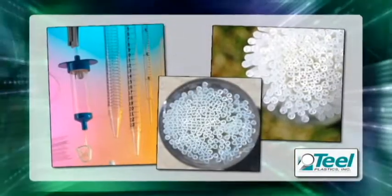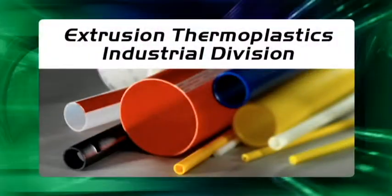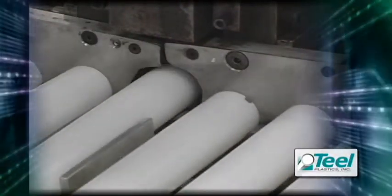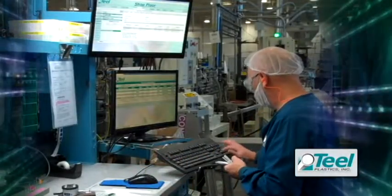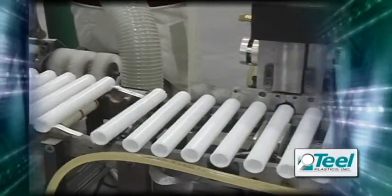Teal's industrial division produces cores which meet clean room manufacturing requirements. The high-tech films wrapped on these cores are used in LCD televisions, computer displays, digital film, and safety glass. Teal's precision nylon and multi-layer tubes are also a perfect fit for the automotive industry.